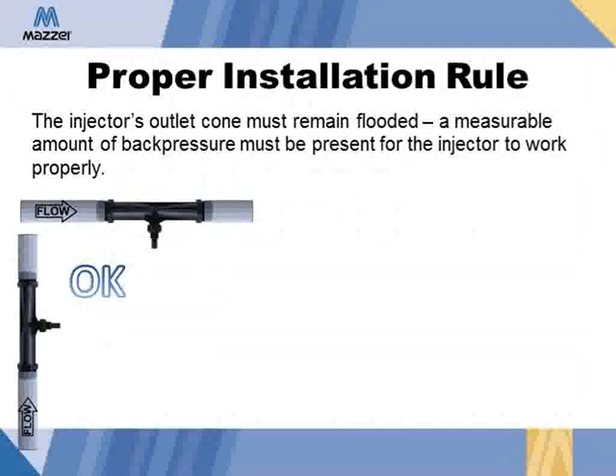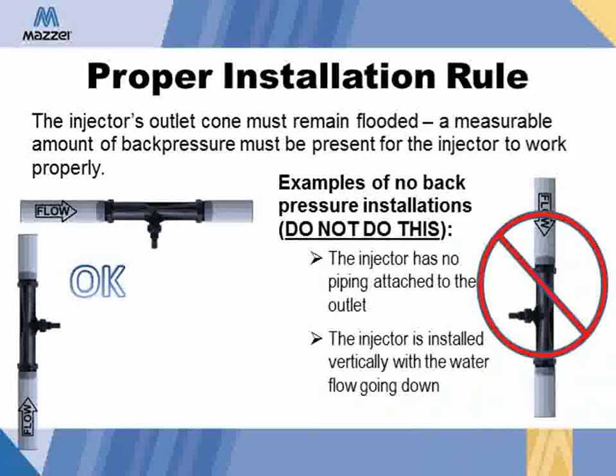The injector's outlet must remain flooded — a measurable amount of back pressure must be present for the injector to work properly. For best performance, it is recommended that some pipe extend straight out from the outlet of the injector before the pipe makes a turn. Injectors may be mounted horizontally or vertically, but when installed vertically, the flow should always be streaming up through the injector so it remains full of water.